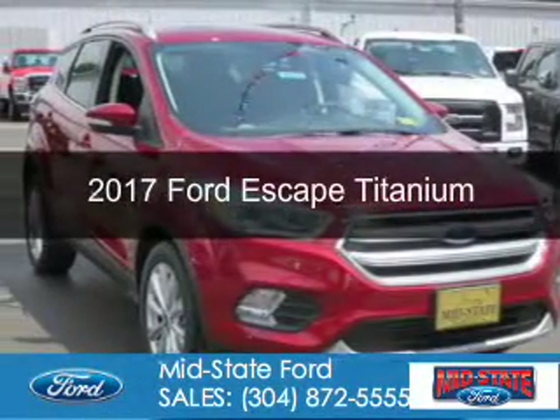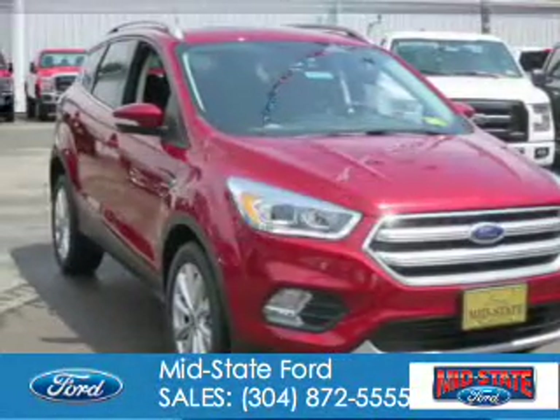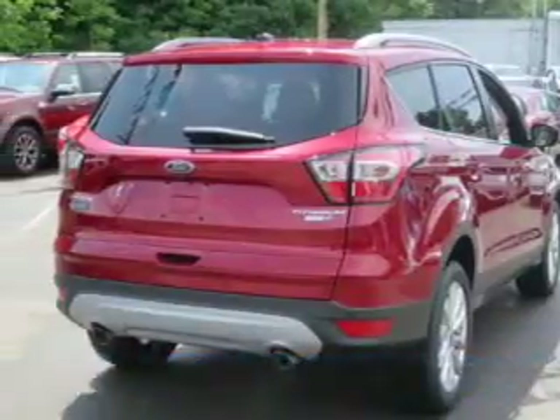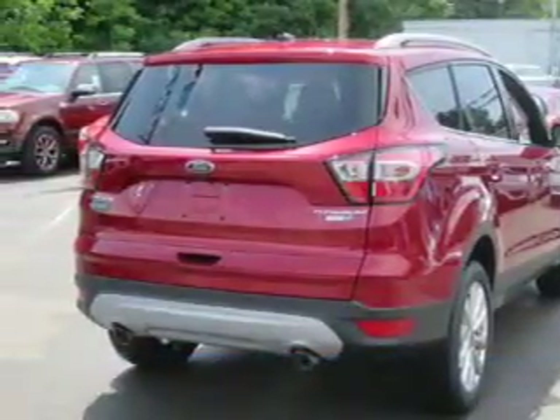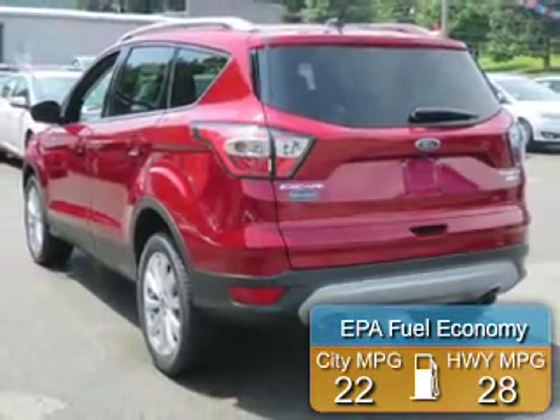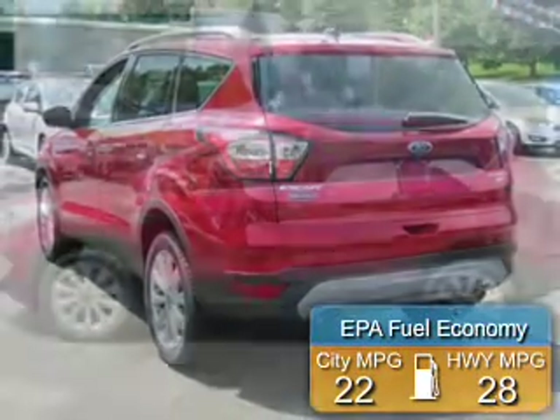This is a new 2017 Ford Escape. It's powered by four-wheel drive, a two-liter four-cylinder engine, and a six-speed automatic transmission. Great fuel efficiency saves you money by requiring fewer trips to the gas station.